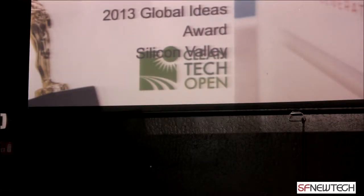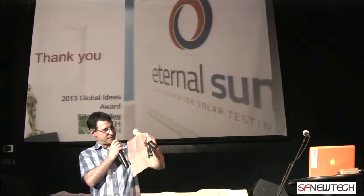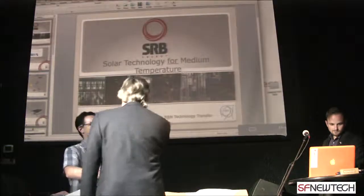Keeping in the theme of the sun and its awesome powers, we'd like to welcome Jan van Diezen. He's the CEO of SRB. Jan? Actually, I'm not the CEO, but okay.